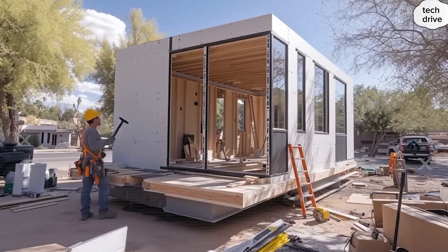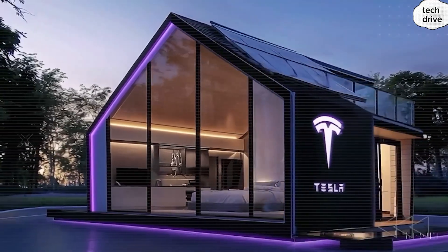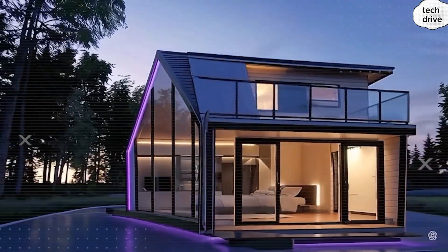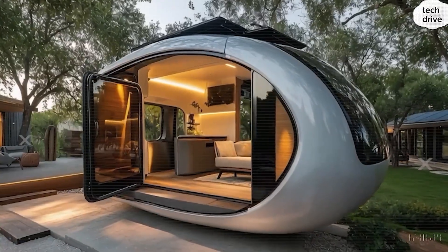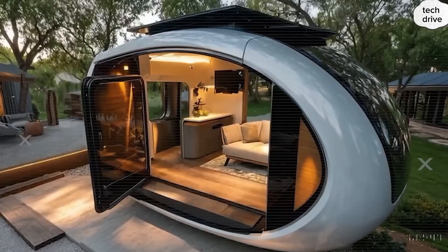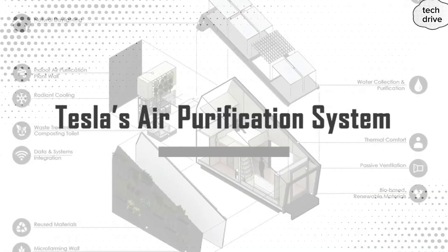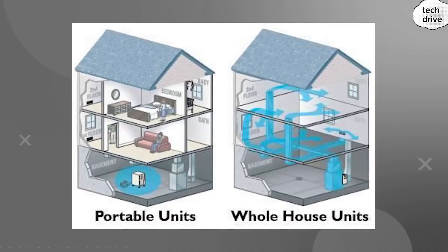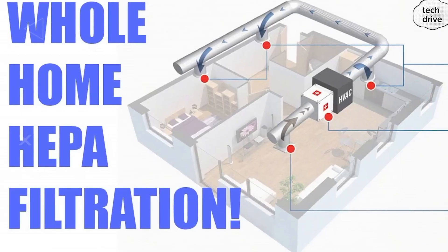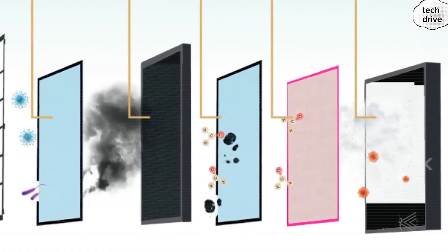Now, which Tesla tiny house feature excites you the most? Option 1: the 45-minute setup that ends back-breaking labor. Option 2: the 2 cents per mile towing cost that saves you thousands. Option 3: the 99.8% failure detection system that guarantees you'll never be stranded. Drop your choice in the comments by typing 1, 2, or 3. And remember — this isn't just a home. It's liberation engineered.